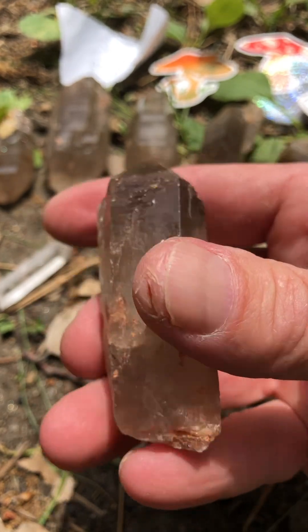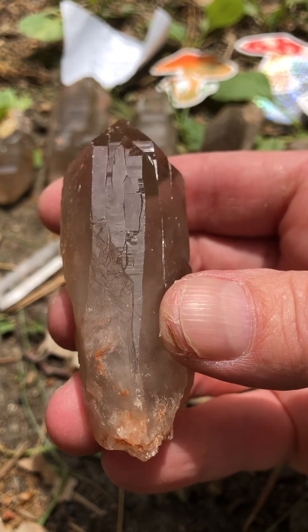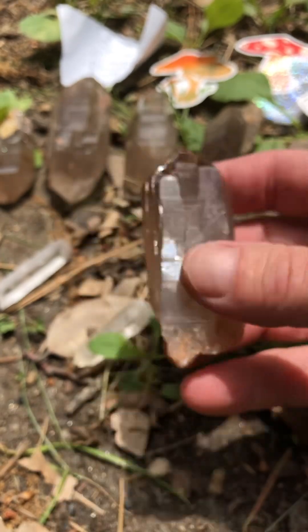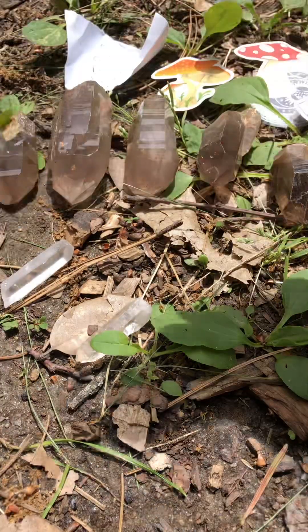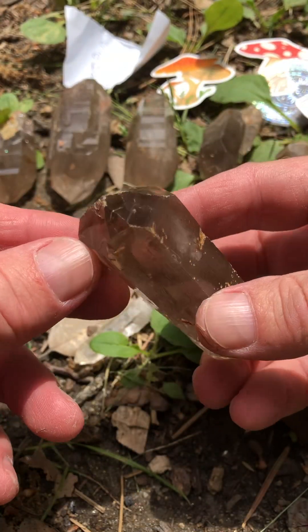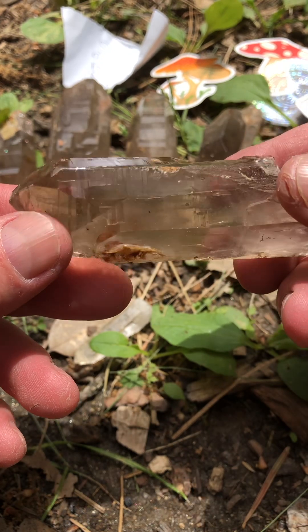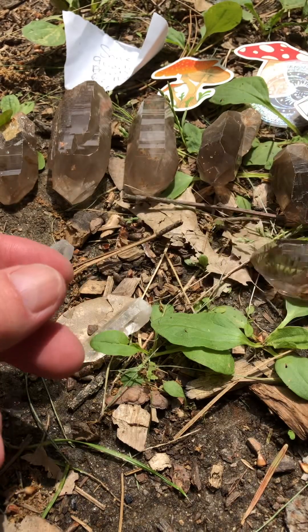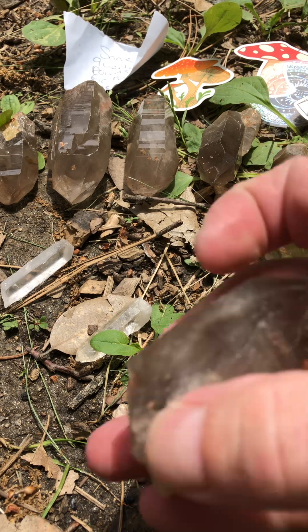Oh my gosh. Not sure if I'm going to be selling these yet — probably, maybe not for a while. Just so I can appreciate them and be around them. Little bear loves them just as much as I do, if not more. Just amazing — and here's a big, big one. Look at that.